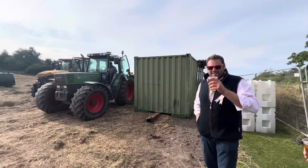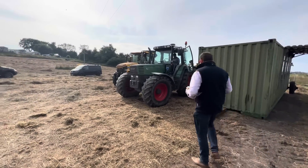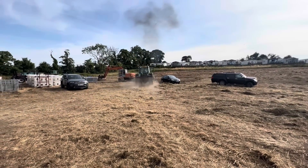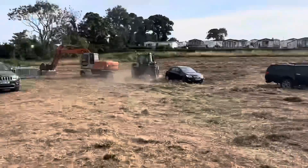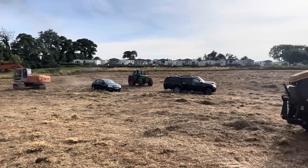Ollie behind the scenes here with a classic Fendt. James is like buzzing - he's trying to get a ride on it. Oh my god, Jesus. He said you were a bit rough. Damn it. It's awesome.